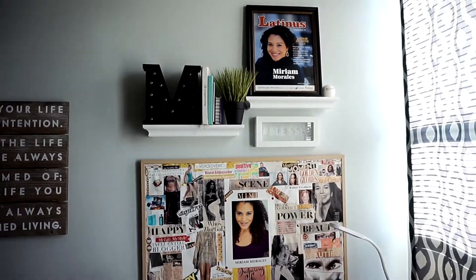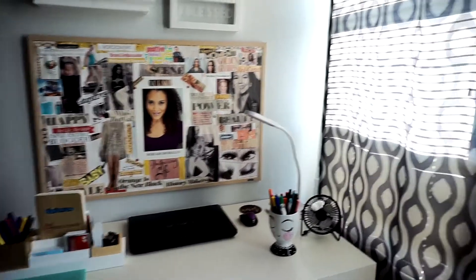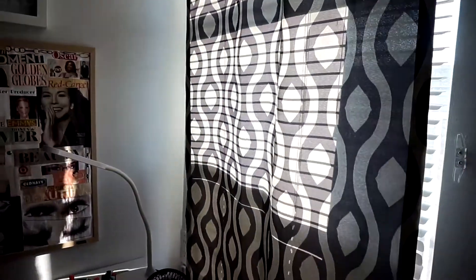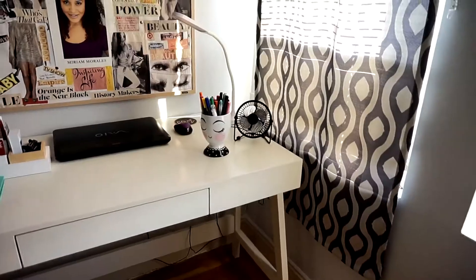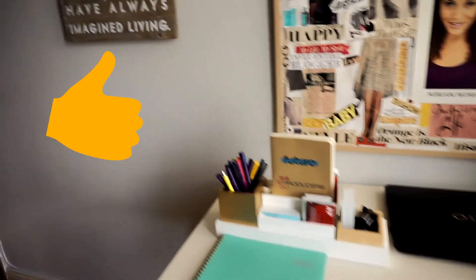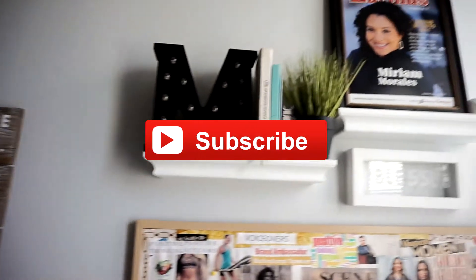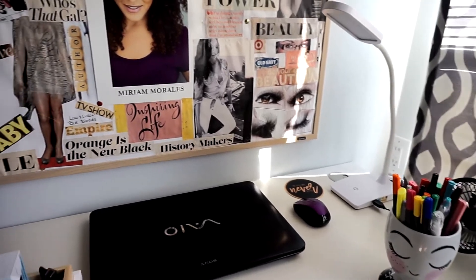That's my entire work and creative space area — I love my little corner. The curtains are from Walmart, which I need to change. That's everything and I hope you guys enjoyed it! If you did, give this video a thumbs up, make sure you subscribe, leave me a comment, and I'll catch you guys in the next one. Thanks, bye!